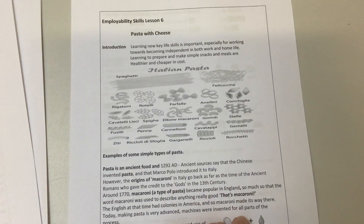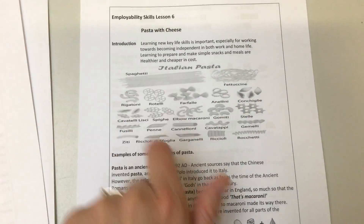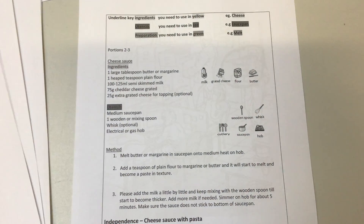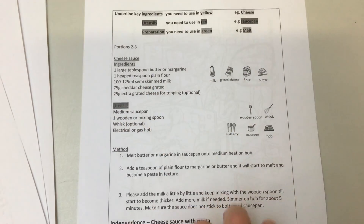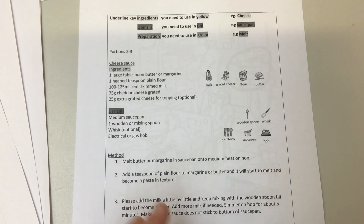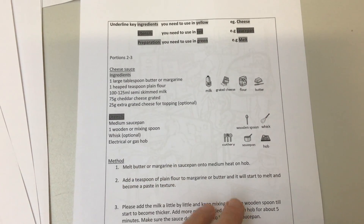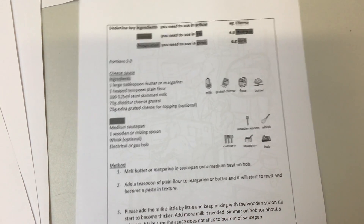There's pasta here - different types of pasta. You might not realise how many different types there are. There's a little bit of history and then moving on to the activity. Depending on how much help you need, you might do this on your own, you might do this with a little bit of support, or you might do this in partnership with someone else. You decide the level of support that you need.